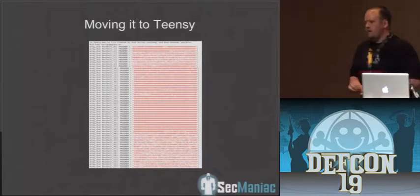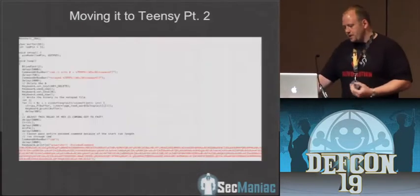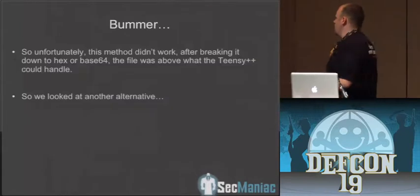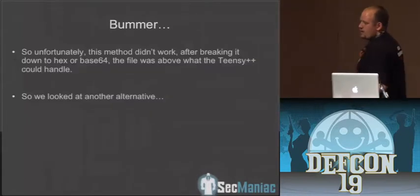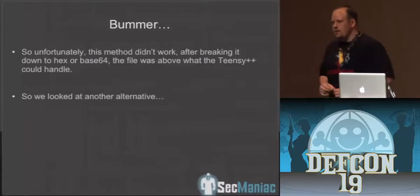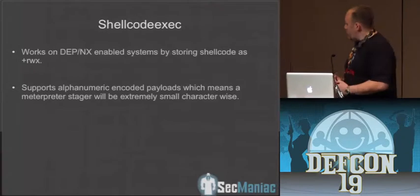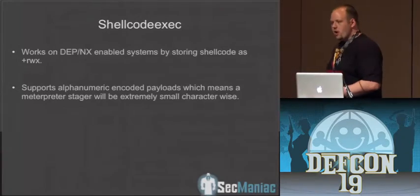Here's kind of what it looks like on the Teensy device itself — we have different byte arrays that we've broken down the hex into to get it to work. Unfortunately, we didn't have enough size. A Meterpreter-based module is probably going to be around 74K even if it's packed. So we started looking around and realized we can do some really cool stuff with shellcode exec.